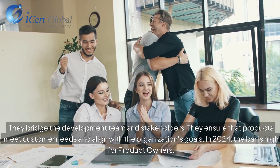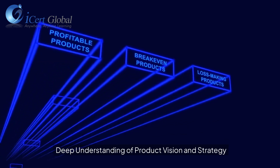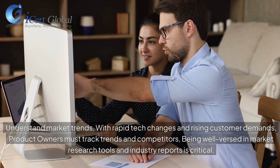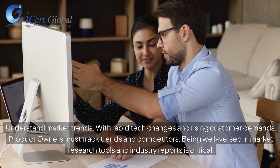In 2024, the bar is high for product owners. A deep understanding of product vision and strategy is essential. With rapid tech changes and rising customer demands, product owners must track trends and competitors. Being well-versed in market research tools and industry reports is critical.